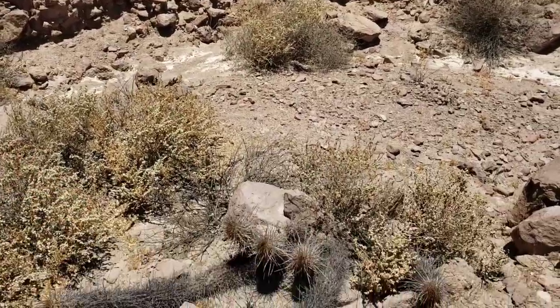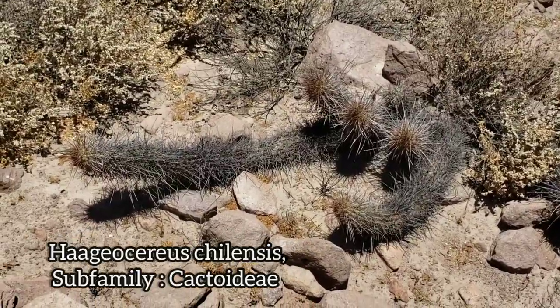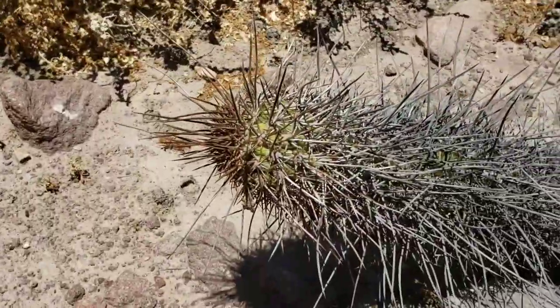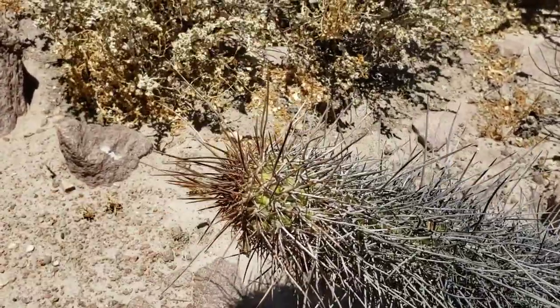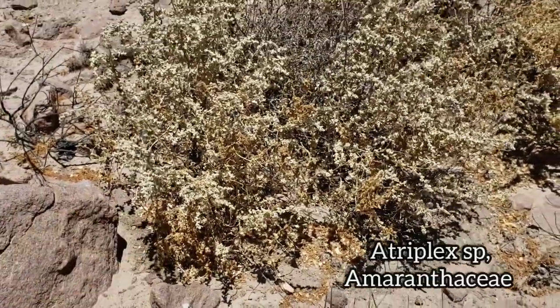Here we have a Haageocereus chilensis growing prostrate — prostrate, not prostate — with rather long spines. I don't think this is in the opuntoid subfamily; those areoles don't seem to have any glochids. Right there you've also got what appears to be a species of Atriplex, Amaranthaceae — you get a lot of those in North American deserts too.